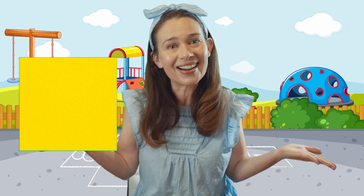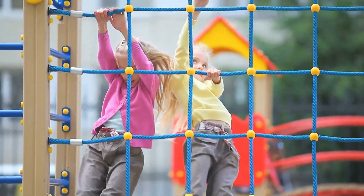Going on a shape hunt — let's make a circle. It has one round line. That's a circle. Going on a shape hunt. I know my shapes. Getting so smart. I'll find a circle. There it is. It has one round line.